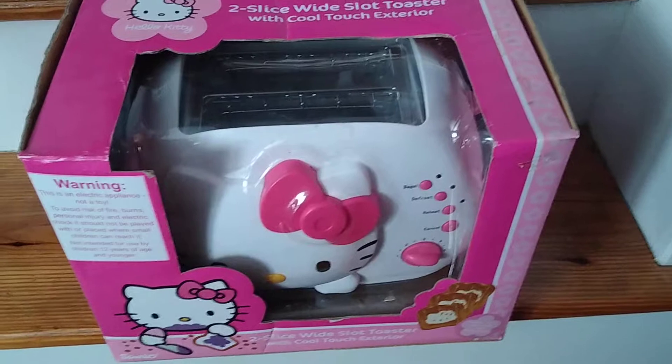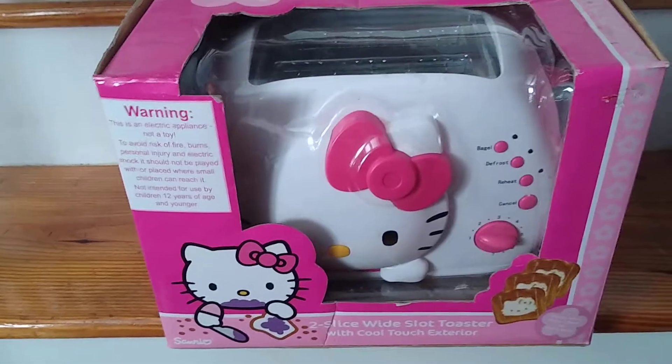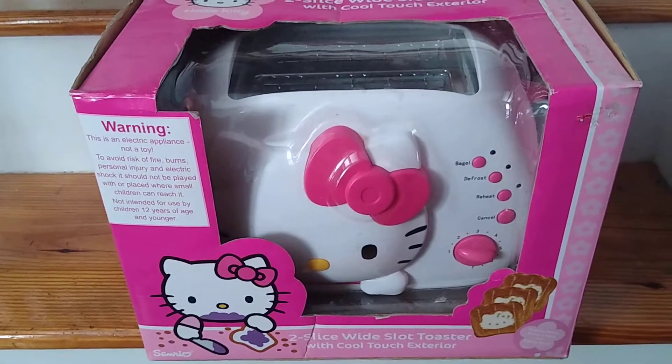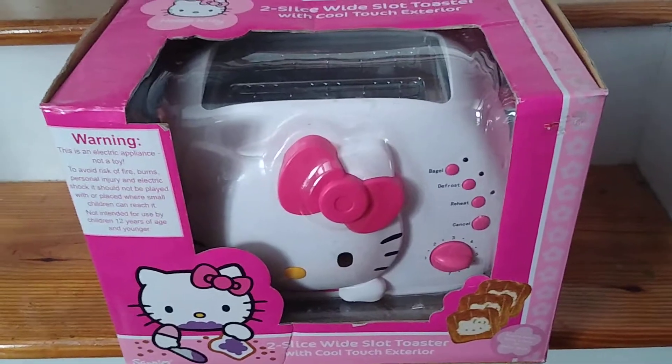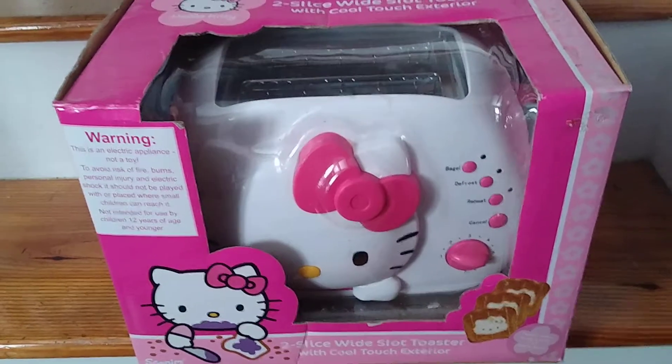Another Hello Kitty item from my wife's collection — she's got a lot of stuff, so I'll be showing more down the road. Have a good day.